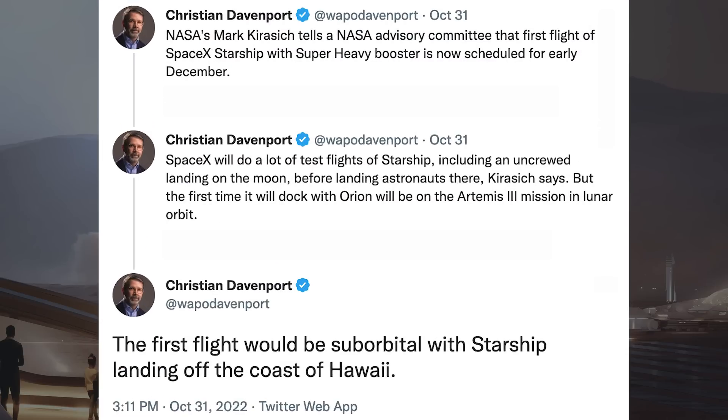Christian Davenport posted a series of tweets with information from NASA about Starship. NASA's Mark Kirisich told a NASA advisory committee that the first flight of SpaceX Starship with Super Heavy booster is now scheduled for early December. SpaceX will do a lot of test flights of Starship, including an uncrewed landing on the moon before landing astronauts there, Kirisich says. But the first time it will dock with Orion will be on the Artemis 3 mission in lunar orbit.